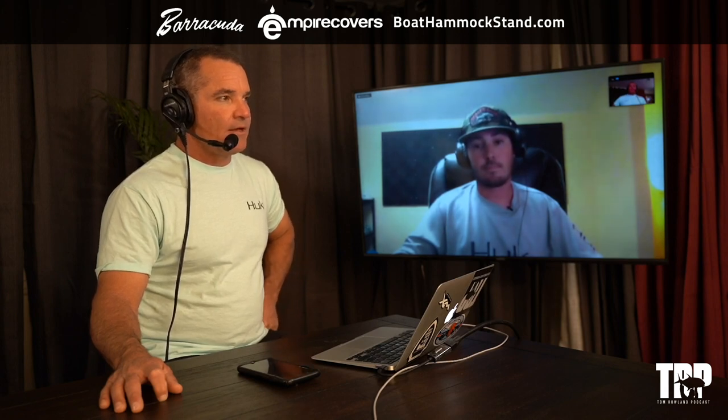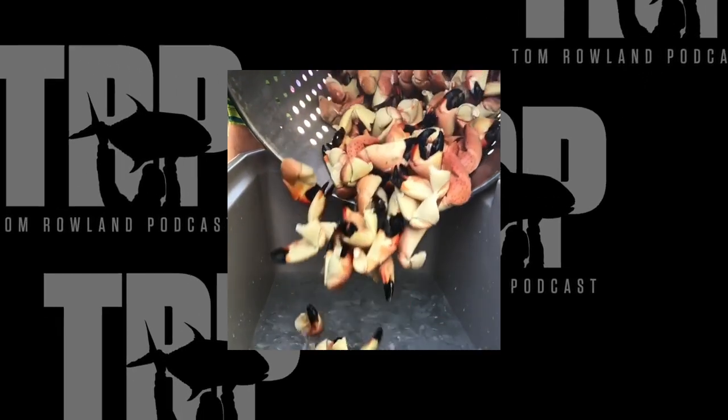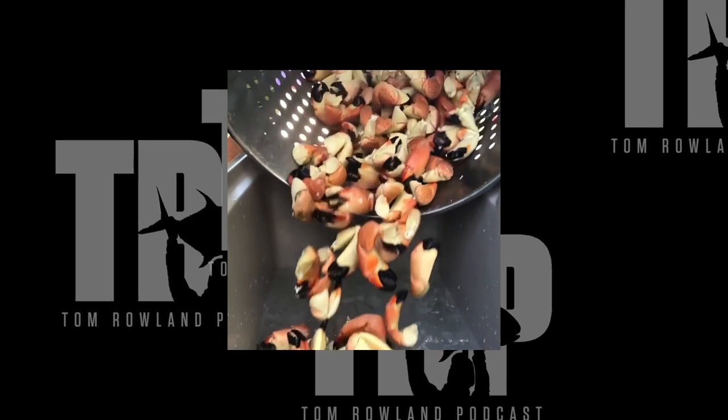The stone crab claw measurement — a legal claw is now two and seven-eighths inches. It was two and three-eighths last year but they changed it this year, and I've noticed we've been getting a lot bigger claws, which is nice. You can get a gauge to measure them; on our puller box we actually have it marked out so I can crack the claws and measure them right there.